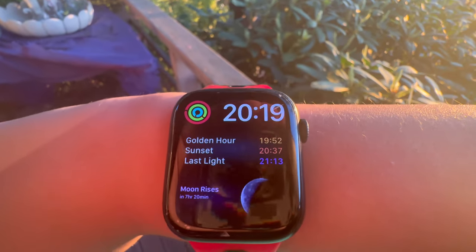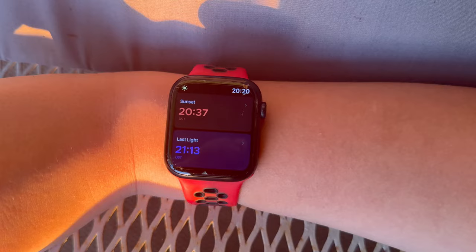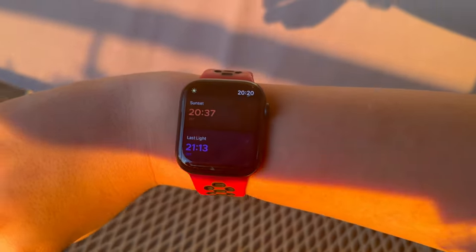I've only had this app for 25 minutes and I've learned so much. This app also has an Apple Watch app which will let you see everything you need to know about the Sun and Moon from your wrist, and it seems like it shows all the information that you can get on the phone app just on a smaller screen.